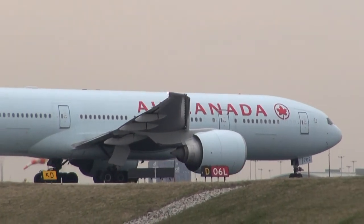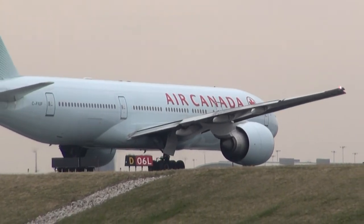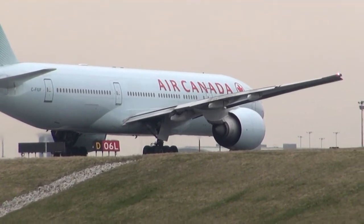Busther 1210, contact departure 1288. 188, Busther 1210. Got 872 heavy, clear takeoff 6 left. Sky service. 872 heavy, clear takeoff 6 left.